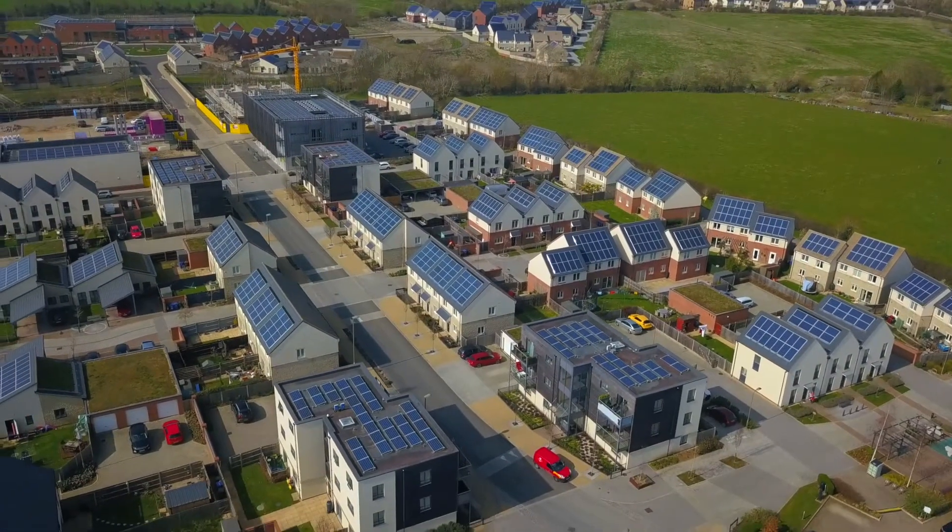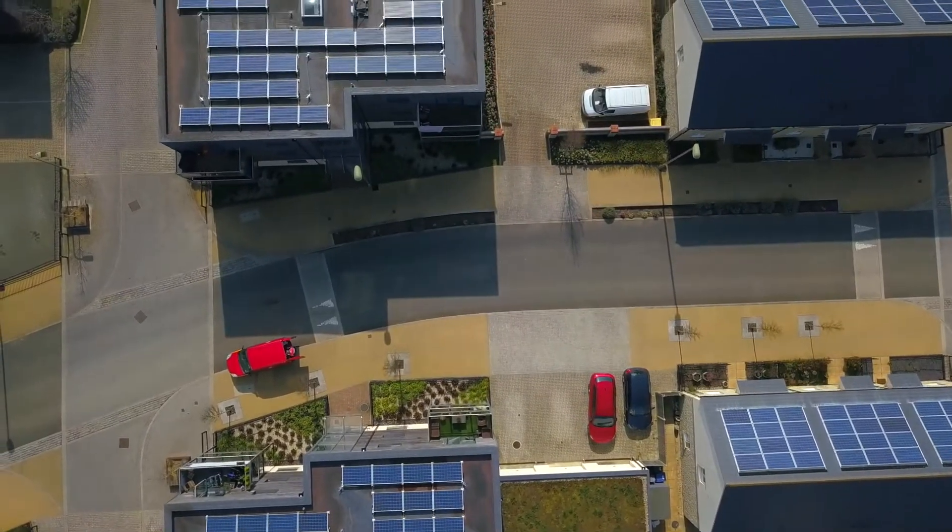Bioregional are an environmental and sustainability consultancy, charity and social enterprise. We work with a wide range of partners across the world to help develop sustainability solutions. We're here today at North West Bicester, the UK's largest eco-town — it's 6,000 homes. Elmsbrook is the first phase of that, which is just under 400 homes.